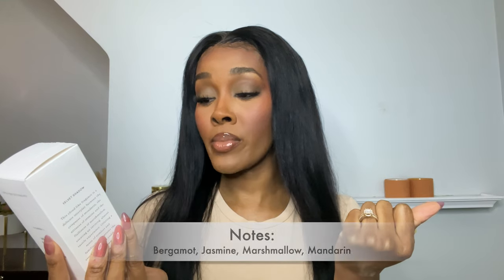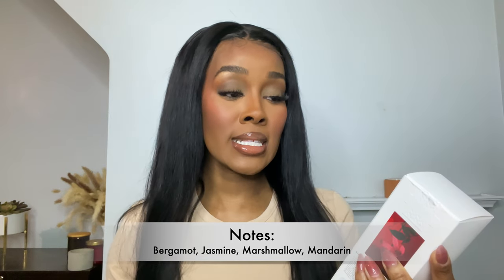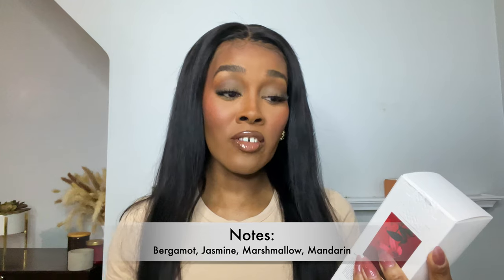I'm going to start out with Velvet Shadow, which is a gourmand. I want to let y'all know up front that this is giving dupe for a really popular fragrance — we'll get into that in a second. The box is really cute. On the front it has the name, on the back you get a cute little picture. It says 'Gourmand' and gives you the three main notes: bergamot, jasmine, and marshmallow. The description says it's a cloud-like fragrance, a delicate interplay between the crispness of mandarin, the airiness of jasmine, and the fluffiness of marshmallow, creating an inviting almost tactile experience.